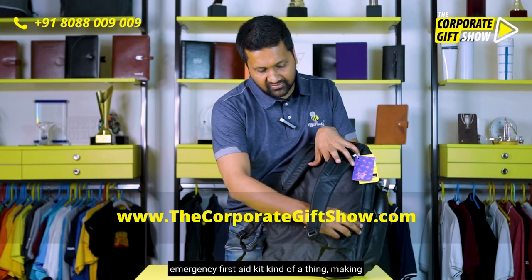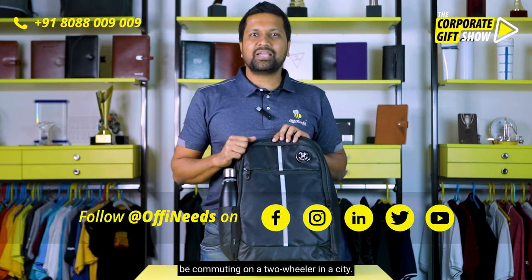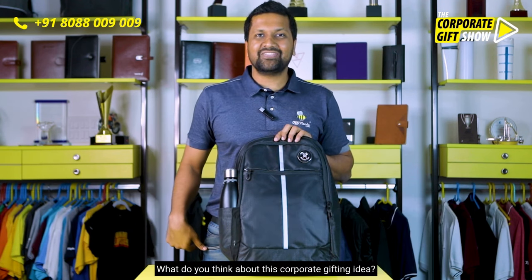There's another pocket which comes with a medical emergency first aid kit kind of thing, making this a fantastic product for anybody who's going to be commuting on a two-wheeler in a city. What do you think about this corporate gifting idea?